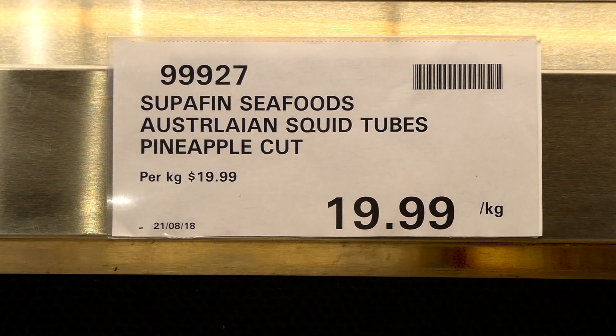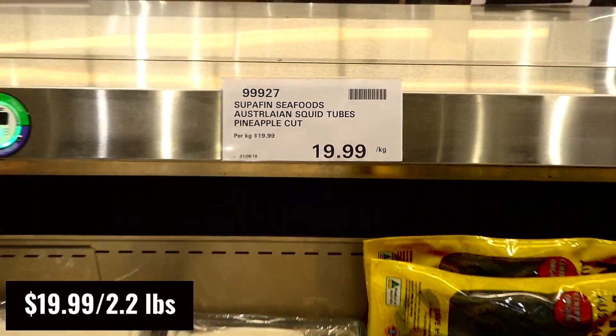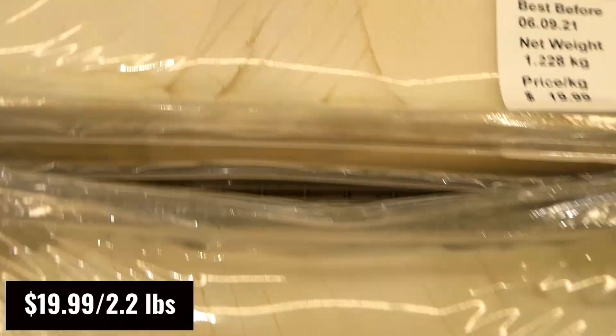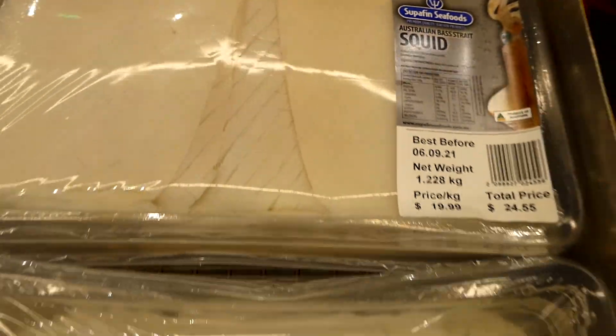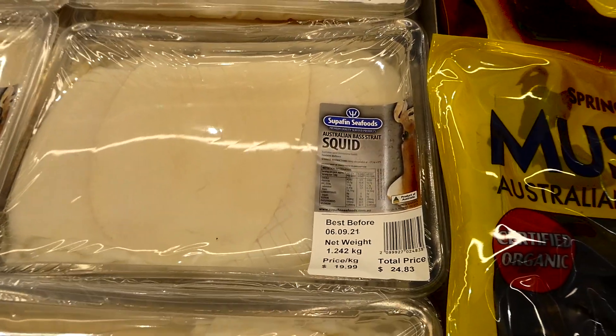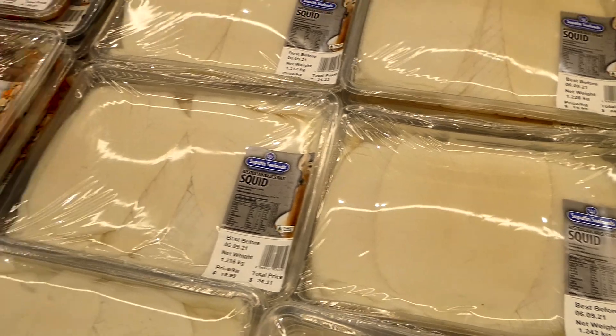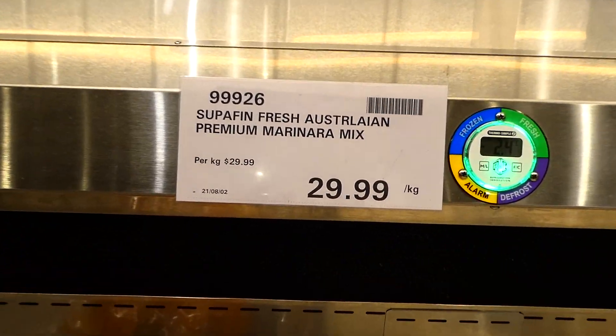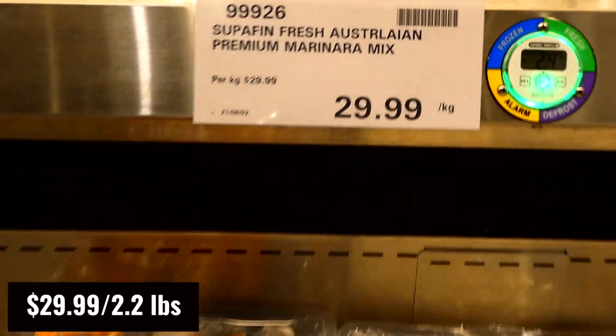We now have some new seafood at Costco - Australian squid tubes with a pineapple cut crosshatch pattern for $20 a kilo, with most packages around $24-$25. They also have fresh Australian premium marinara mix for $30 a kilo.